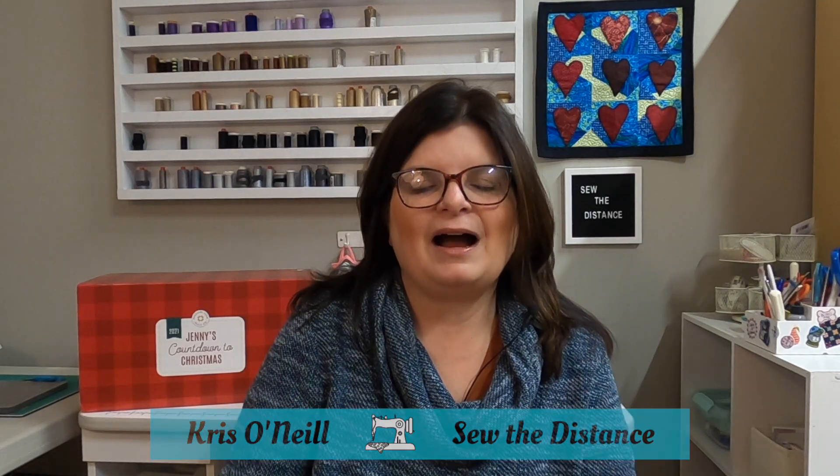Hello everyone, welcome to day three of Jenny's Countdown to Christmas. So if you're just joining me, I had purchased this box back in July. I reserved it and you had to give a deposit, and then I think we paid the balance in November. It is a gift a day for 25 days in December, starting on December 1st. Each day I will open one and show you what we got.